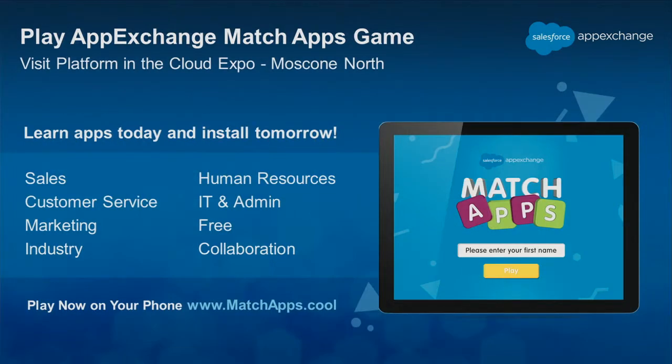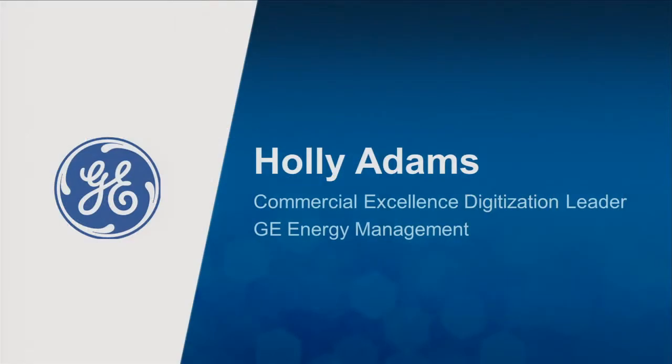If you guys want to learn more about apps, go to the partner zone, which is right downstairs, and play this game. You guys can win a cool Dreamforce hoodie. So with all the apps on AppExchange, it gets a little overwhelming. It's hard to find the app that fits the right need for you, so we're here today to talk about five lightweight apps that are really easy to install and relatively cheap, even free. We have some great customers here to talk about why they use the apps, how they found them on AppExchange, and what the business impact was. So without further ado, I'll hand it over to our first speaker, Holly.